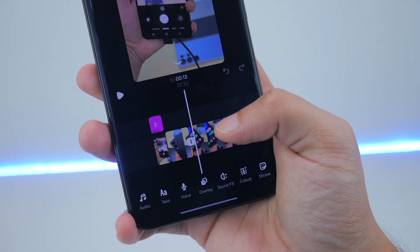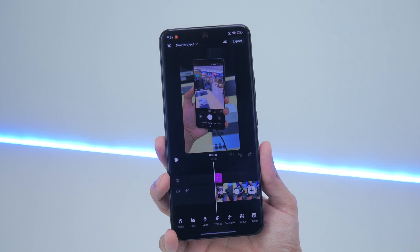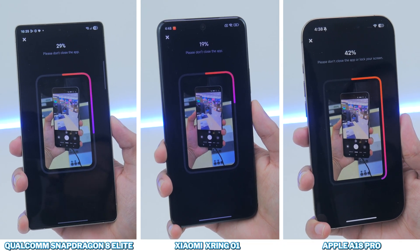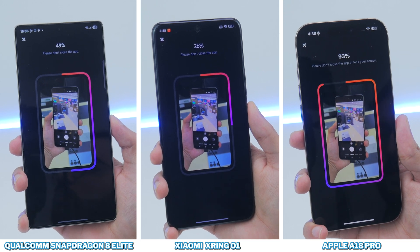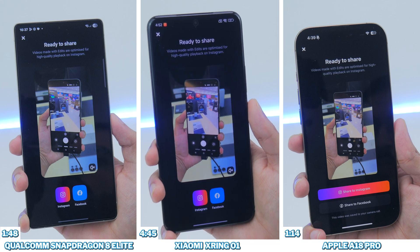For the video rendering test, I've loaded each smartphone with a 1.5-minute video edited in Instagram Edits, rendering at 4K resolution and 60fps to see which smartphone handles it best. The A18 Pro chews through the edit without any problem, with the Snapdragon 8 Elite finishing second, and the X-Ring O1 taking much longer and finishing last. This is why I like throwing in these kinds of tests — they give you a different perspective compared to what we saw with the benchmarks.